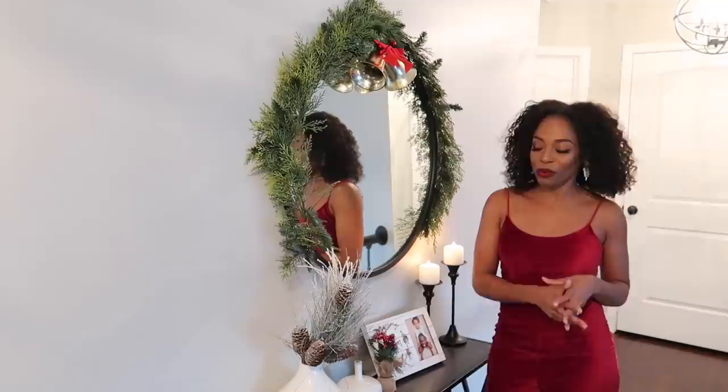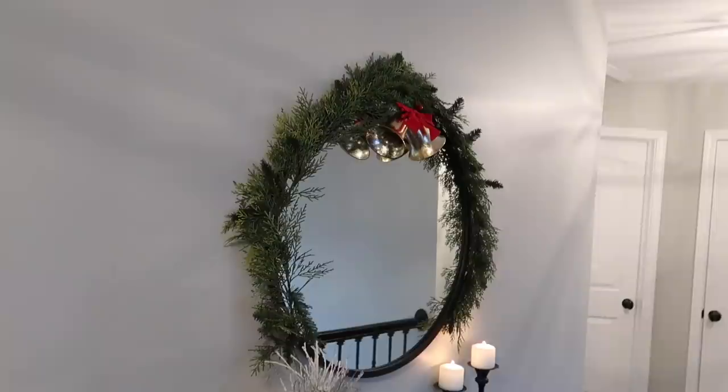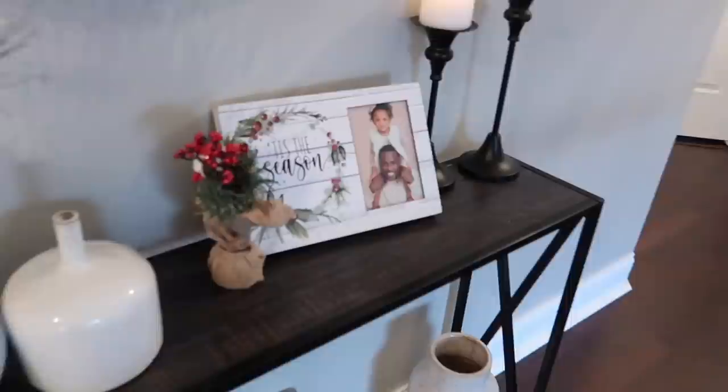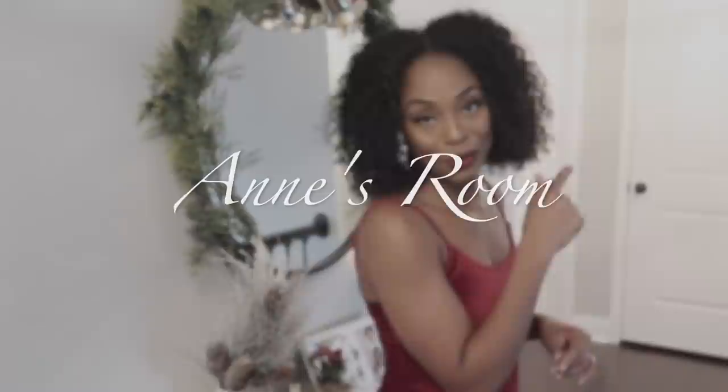This is my little console table that I purchased from Wayfair and I really love decorating this space seasonally. When fall comes around I change up the look, and when Christmas comes around I really deck it out. I have my garland going around the mirror, a Christmas-themed family photo, and I also switch out the contents of my vase — I swapped out my fall dried grass for some pine cone and evergreen plant material.